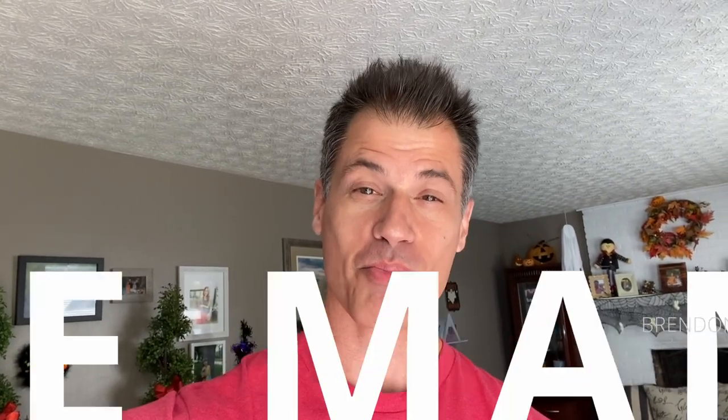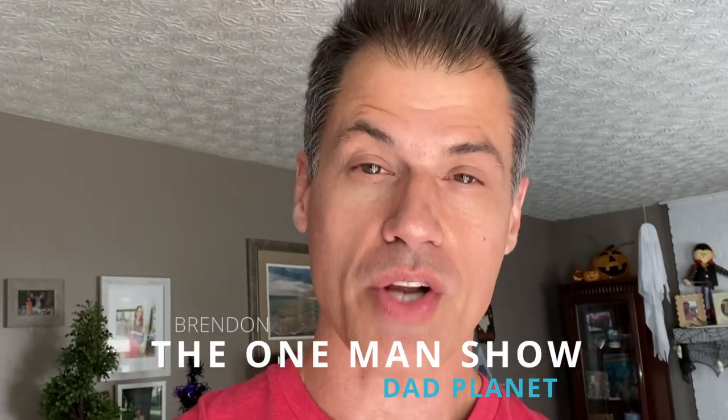I feel like it's been forever since I've done a What's Sold on eBay video. What's going on, everybody? It is Brendan. The channel is Dad Planet and you are watching The One Man Show.